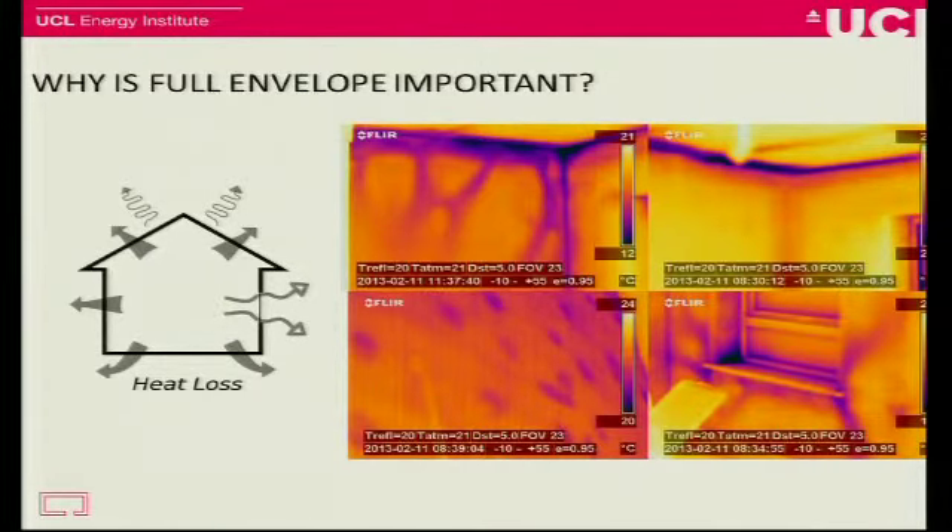Why is the full envelope important? I've just shown four thermal images there. There's lots of variation — it's not so easy just to say this wall performs like this because this point is like this. You can see lots of variation in corners where there's plasterboard gaps, around the window junction. You can see around that window junction on the bottom right, it's very complex. It's very hard to make a spot measurement and somehow translate that into real performance. The top left shows air movement behind plasterboards. It's complex mechanisms — very hard to predict or to measure any other way.